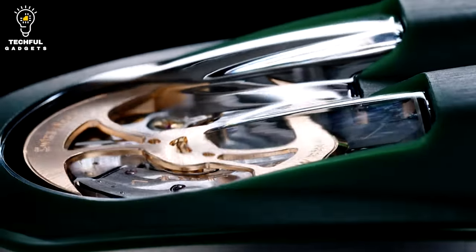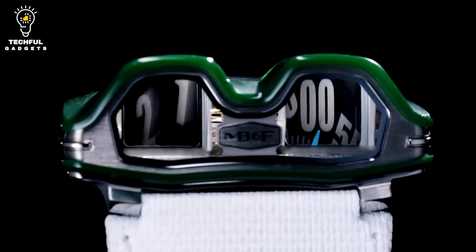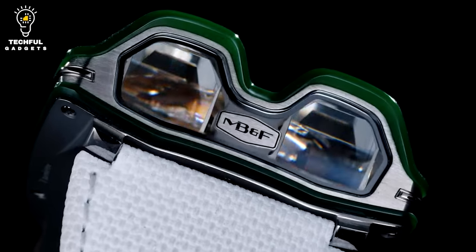This driver's watch features a 22K gold automatic winding rotor, offering a power reserve of 42 hours and a balance frequency of 28,800 beats per hour.